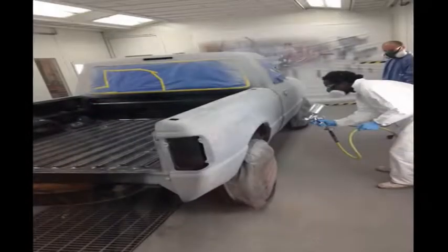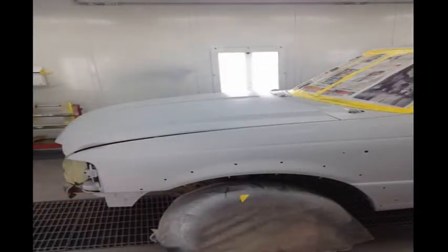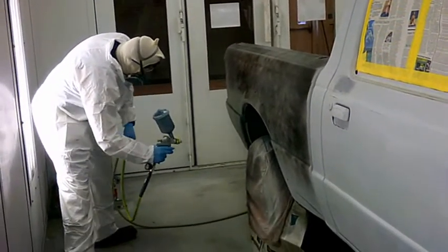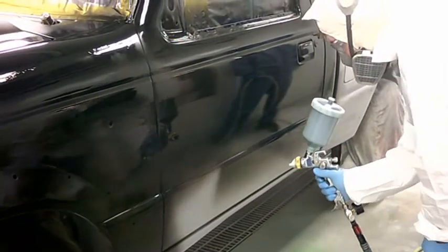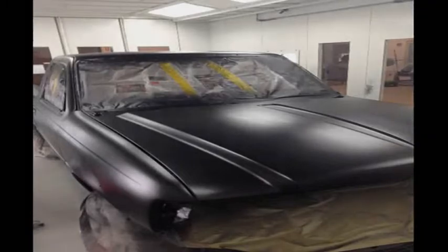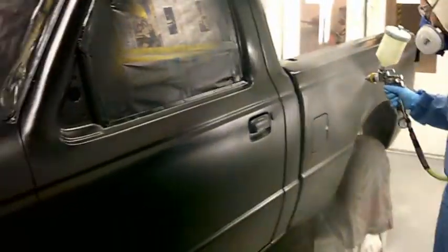The vehicle was then moved to the paint booth and primed with a Wanda 2K primer. The color coat was applied, followed by two coats of Wanda 8100 clear coat.